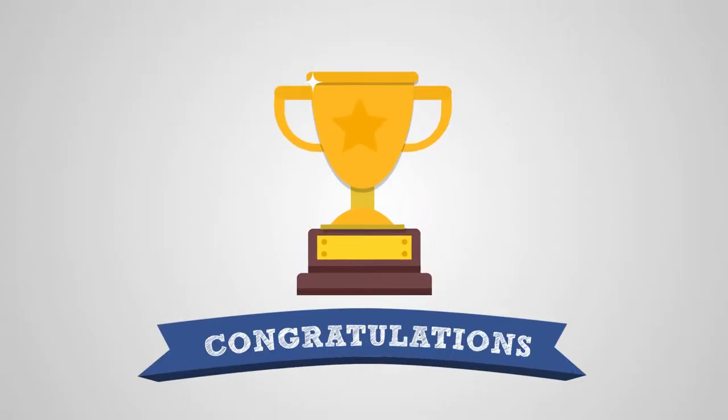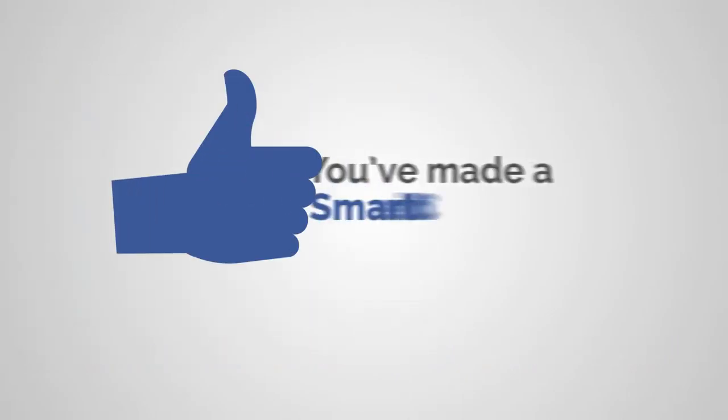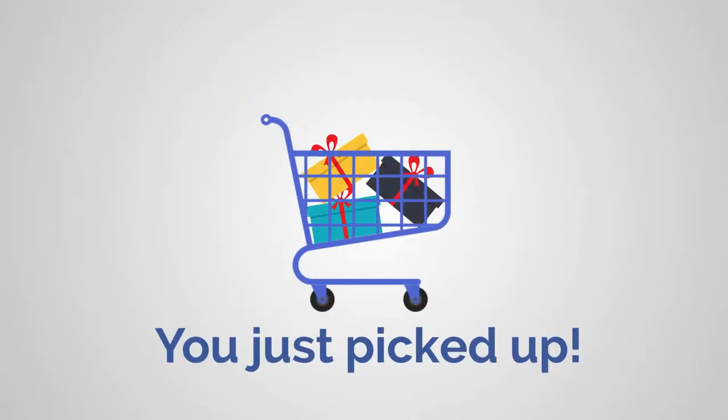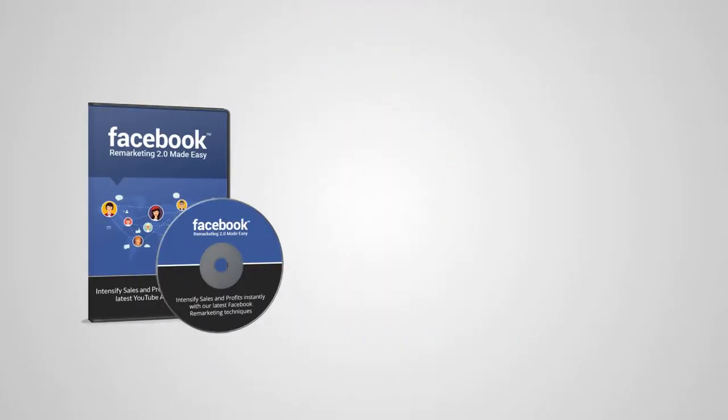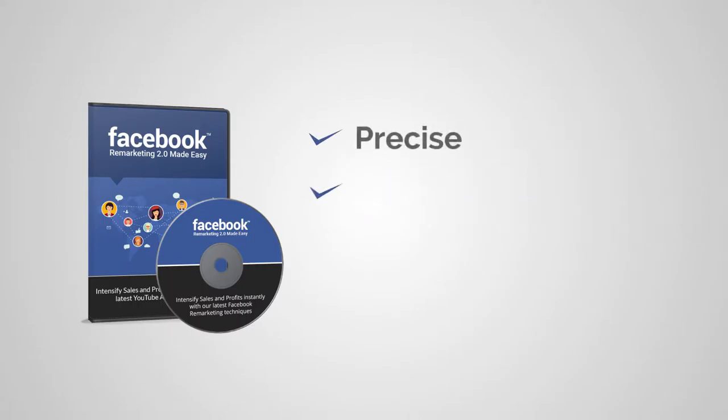Congratulations on getting the gem-packed Facebook Remarketing 2.0 training guide — you've made a smart choice today. I am going to sweeten your deal that you just picked up, presenting high-definition Facebook Remarketing 2.0 video training.